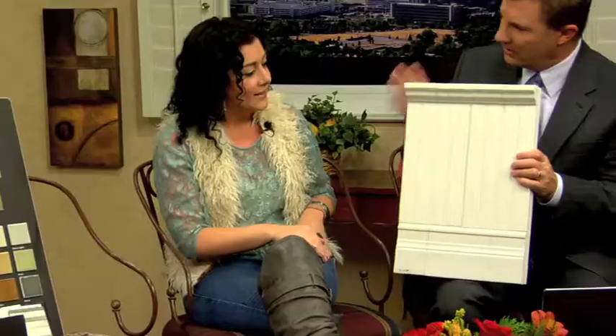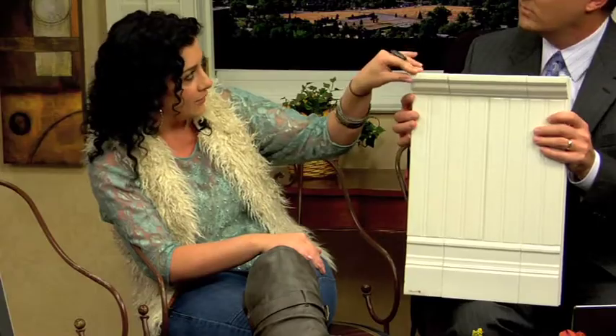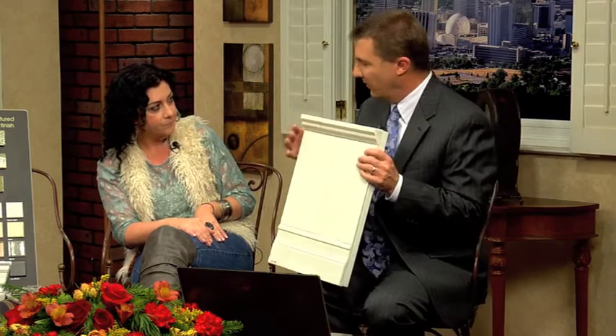This is wainscoting in a ceramic that gives that b-board vintage look. Several colors — this comes in colors? Yes, several colors. These are 6x12 tiles. This is done in a white crackle finish. And then you cap it with a chair rail on top. You could do the baseboarding that comes with that — the ceramic baseboard — or keep the wood one if you have it in your home.